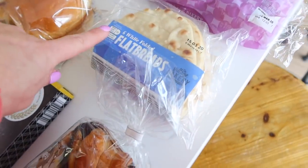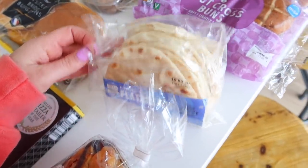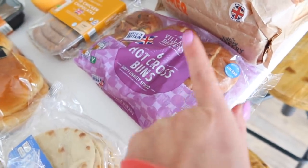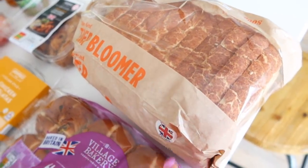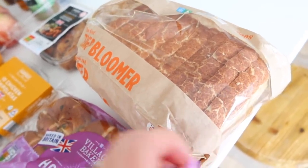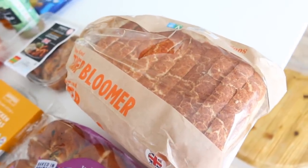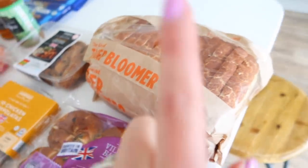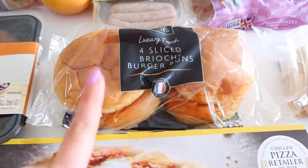Then I picked up some flatbreads — these were 75p and I just really like having these with soups and hummus. Then I also got some hot cross buns, these were like 59p — really, really cheap. And then so many of you recommended that I try the tiger bloomer. My boys love tiger bread and giraffe bread — this was 99p and the best thing about it is it comes pre-cut, so we don't have to make a huge mess. We've already eaten a few slices with our lunch and it was really, really delicious.